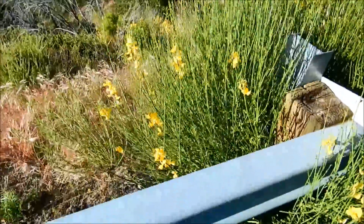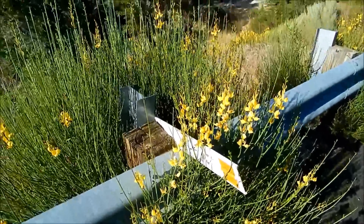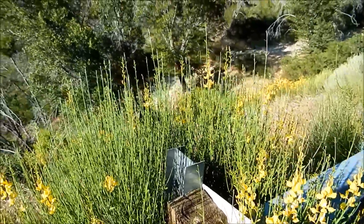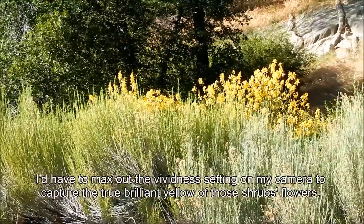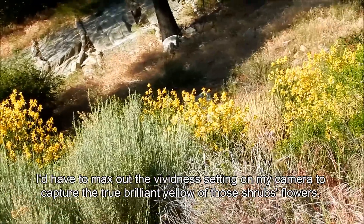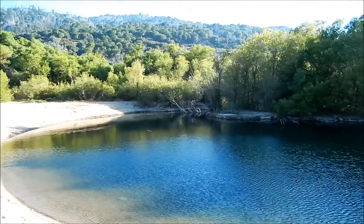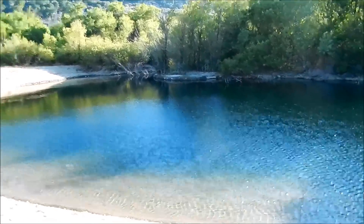Throughout the San Bernardino Mountains at this time of year — it's late May 2014 — you can see these shrubs with very erect stems and leaves. They have very bright yellow flowers. The camera really doesn't do it justice, but you'll see them everywhere and you'll definitely notice them.